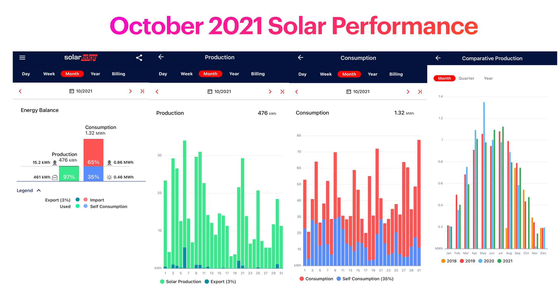Looking at the next slide, you can see the production over the month. About 3% of our production was exported, but most of the time we're using as much as we can. On the consumption chart, some days are higher consuming than others - normally weekends when we're cooking more with kids at home - but it's relatively consistent for the type of usage in our house. Comparing to last year, October is pretty simple: last October we didn't have solar working because our roof was off and our panels were off. So we can't compare to last year, but performance is actually a little better than 2020, though not quite as good as 2019 or 2018.